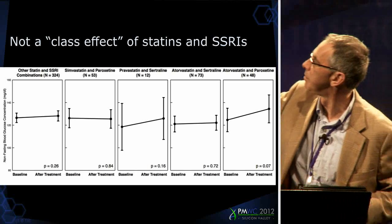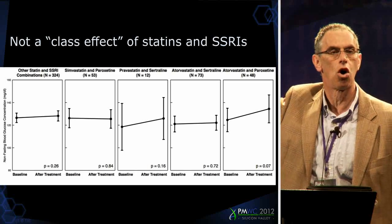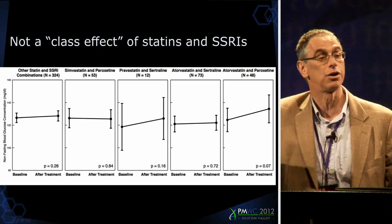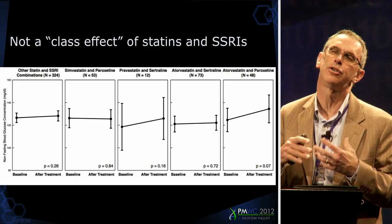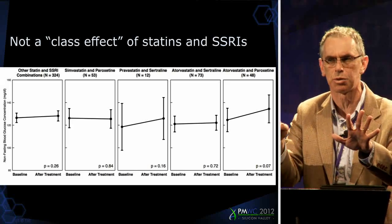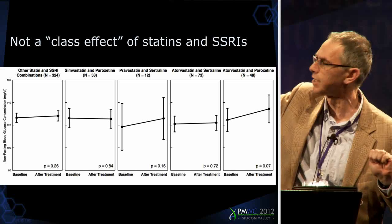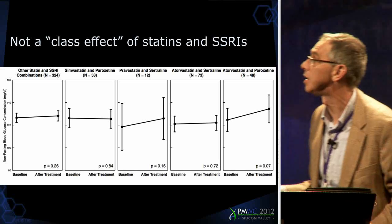The best example is that all other statins and all other SSRIs in combination have basically a flat glucose before and after. I know you're wondering: maybe after you treat someone's depression and cholesterol, they eat more and get glucose bumps. You would have to come up with a more complicated story because it doesn't happen for other statins and other antidepressants.